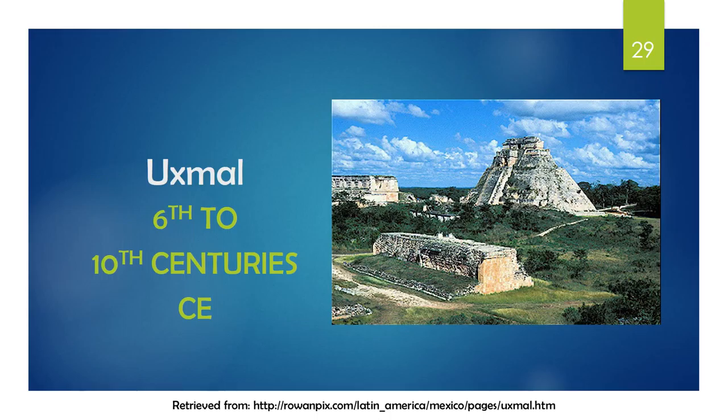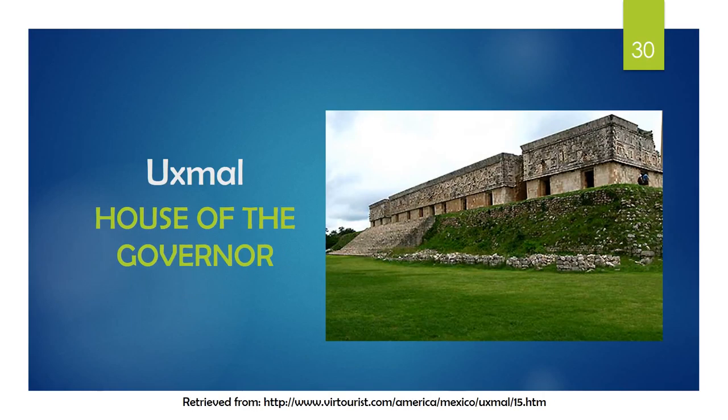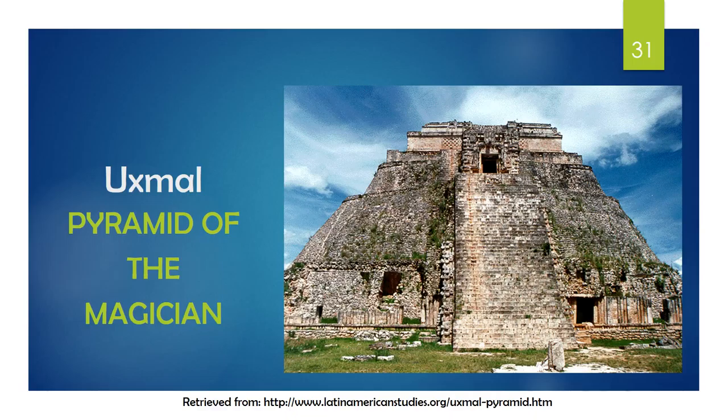Uxmal, located in the Yucatan Peninsula of Mexico, was a major city from the 6th to the 10th centuries of the Common Era. Cartwright explains that the structure here is from the Terminal Classic period and that many structures are in very good condition. The House of the Governors is the only building that isn't oriented northeast, but instead faces the rise of Venus, and it was the city's main administrative center. Another building, the Pyramid of the Magician, was unique because it had rounded corners which makes it look oval from above, and had a staircase with carvings that looks like a serpent.